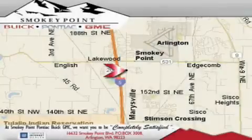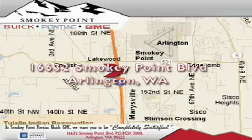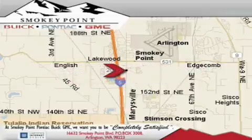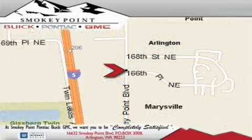Smokey Point Buick Pontiac GMC is conveniently located right off of Interstate 5 in Arlington. Smokey Point provides excellence in sales and service of new Buick, Pontiacs and GMC products, along with a huge selection of pre-owned vehicles. Come visit us today, or call 1-800-869-7119 to schedule an appointment.